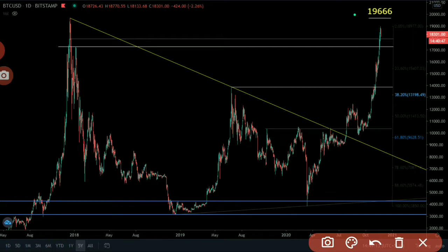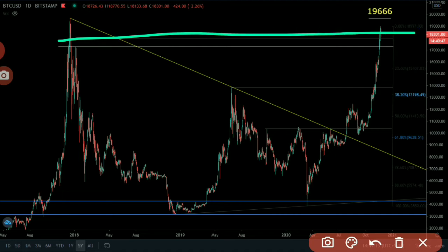Bitcoin has not tested this level yet. Before testing this level or making a new all-time high, it can consolidate above this horizontal support. As long as the price is trading above this line, it would be considered bullish. Before going down, it has to break this level, and above this level there is one more support. If we zoom out, we have a more clear picture.